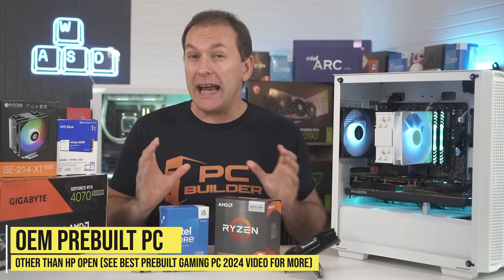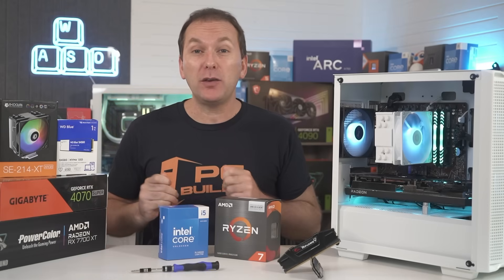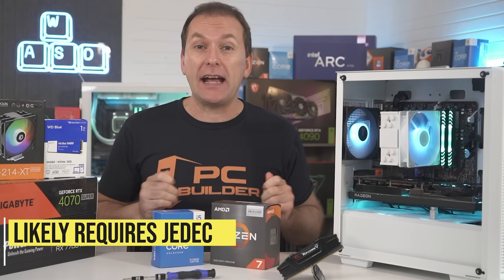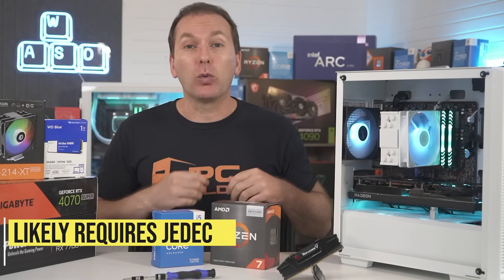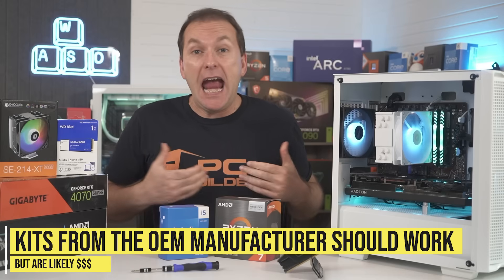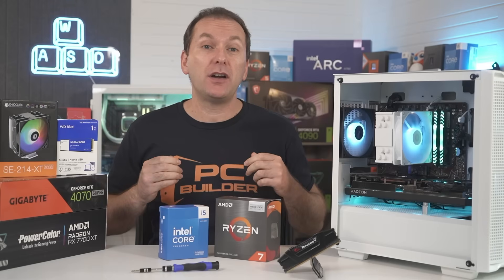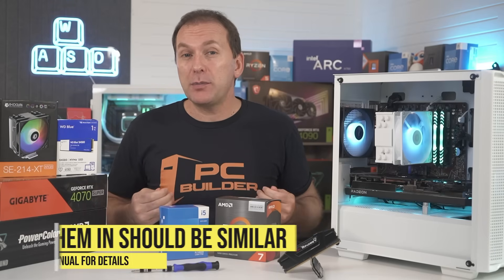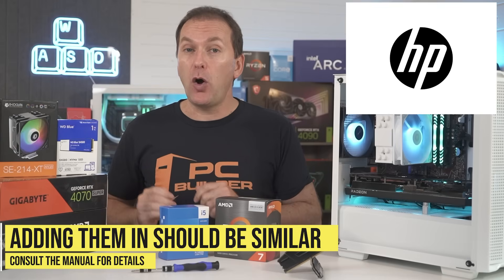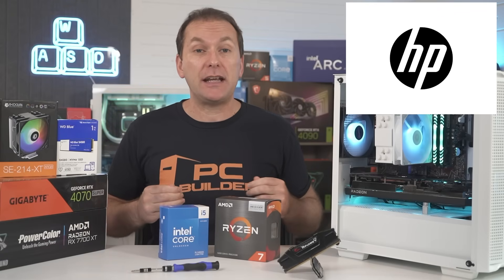For OEM pre-built PCs other than HP OEM PCs, I strongly recommend reaching out to your OEM and buying the RAM they certify as compatible directly from them. This is because it likely requires JEDEC timings rather than the standard XMP profiles. The upside is that it should work and they should help you if it doesn't. The downside is that it can be extremely expensive, so consider the cost when deciding whether to upgrade or build or buy a new PC. Newer HP OEM PCs now allow the use of standard XMP memory profiles, so upgrading their RAM is the same as the standard parts PC.